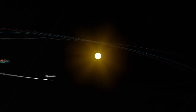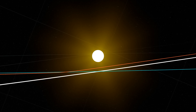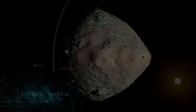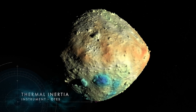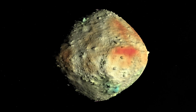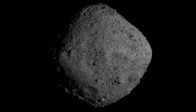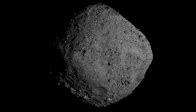OSIRIS-REx launched to one of these asteroids, named Bennu, and arrived in December 2018. It spent about a year looking at the surface trying to find a target to sample. They had a problem: when they originally looked at Bennu as a candidate, based on its thermal spectra and thermal inertia, they thought it would have a lot of particulate material — like going to a sandy beach where they could just grab a chunk off the surface. They were completely wrong. It was full of giant boulders sticking out all over the place, and they had to work very hard to find areas they could sample.